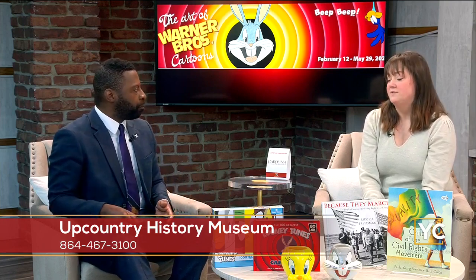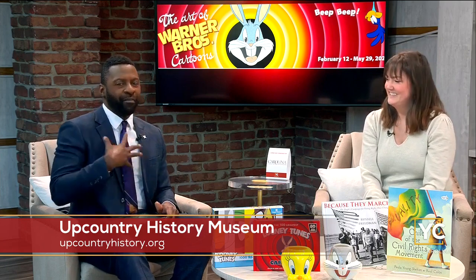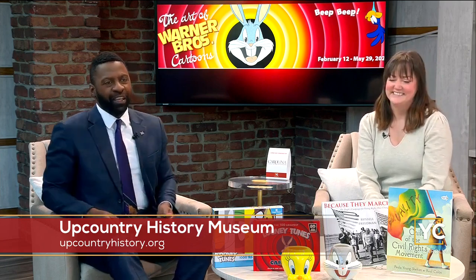What are your hours? The museum is open Sunday 1 to 5 p.m. and Tuesday through Saturday 10 a.m. to 5 p.m. You can always visit upcountryhistory.org to find out more information about these two exhibits and everything else going on at the museum. If you're looking for something to do with the kids, it's a great stop.